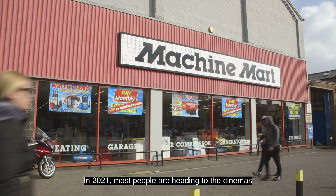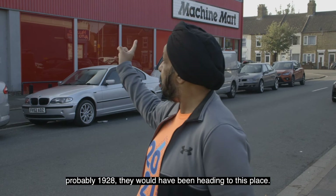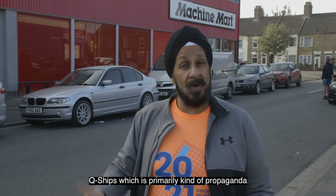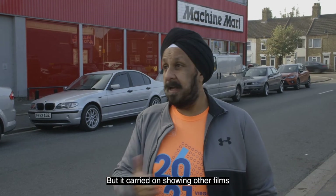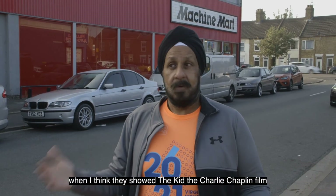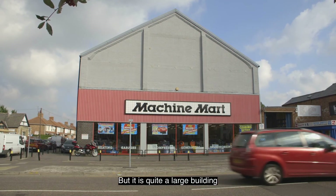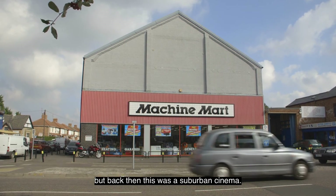In 2021, most people are heading to the cinemas to watch the new James Bond film, No Time to Die. But back in the 1920s, probably 1928, they would have been heading to this place. It wasn't Machine Mark then — this was the Princess Cinema. Back then this was showing films like Q Ships, primarily propaganda-type films. It carried on showing other films and ran through about 1958, when I think they showed The Kid — the Charlie Chaplin film was the last film shown here before this place shut down. It is quite a large building, obviously now occupied by Machine Mark, but back then this was a suburban cinema.